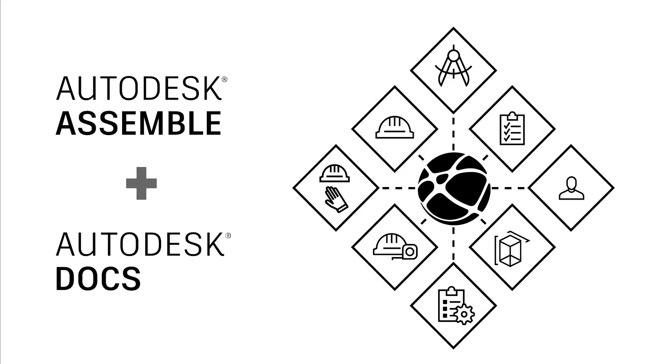Assemble now actually leverages Autodesk Docs as their central common data environment, which also connects to other ACC solutions to really span the entire project lifecycle — from design collaboration, model coordination, and project management. This connection to Autodesk Docs allows Assemble users to publish Revit models directly from Autodesk Docs and even from BIM 360 Docs to Assemble without the need of the Revit add-in, reducing duplication of efforts and ensuring that everyone is working from the latest project documents.